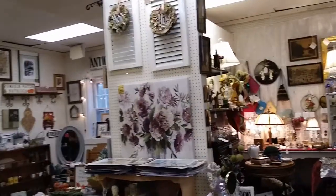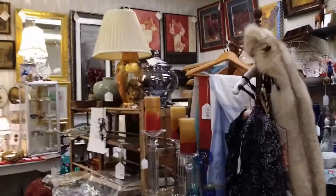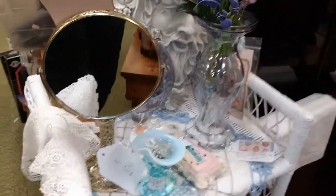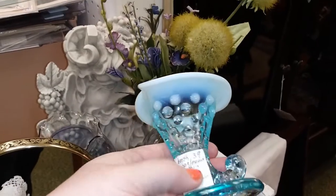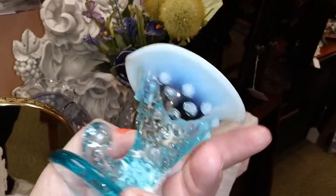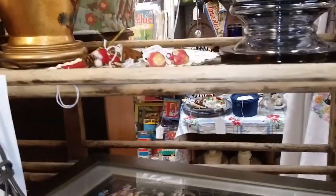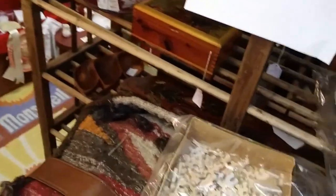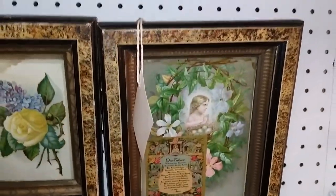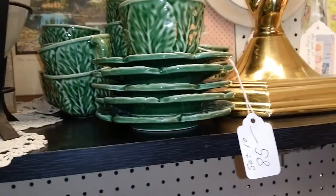I'm gonna sit the basket on the floor and let's see what we can see in here. This is a pretty little thing - Fenton opalescent, $7. I don't know if that's a good price or a bad price. Check these out - these are old puzzle pieces. They were a lot harder to match up back then, that's for sure. A set of cabbage stuff for $85.